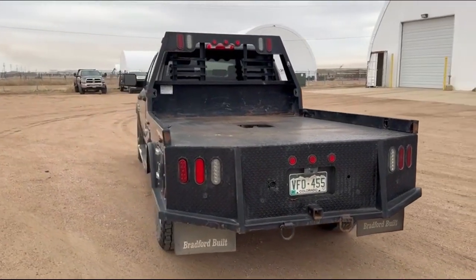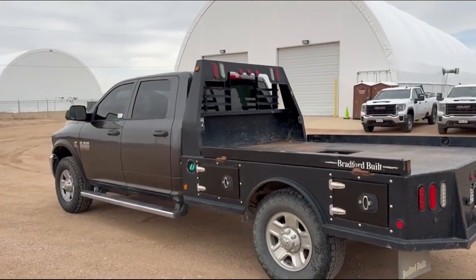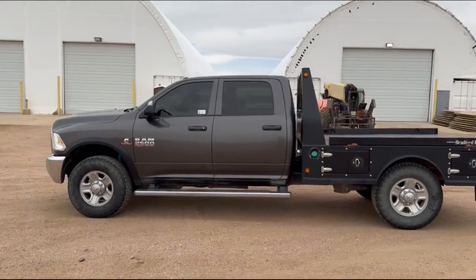LED lights, backup sensors. Body looks to be in good shape — I don't see any dents on this side or anything. Looks good.